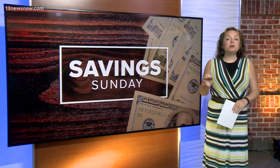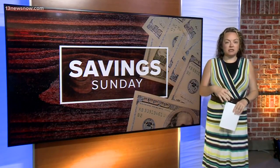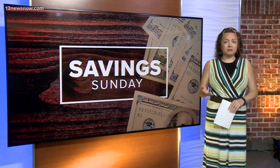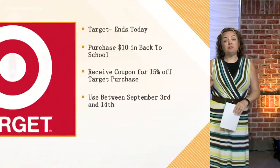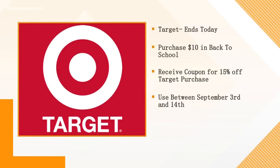Head to Target today. They have a really unique promotion running right now. If you head into Target — not online, you have to go into Target — and spend $10 on back-to-school items, they will give you a coupon at checkout for 15% off a Target purchase between September 3rd and 14th.